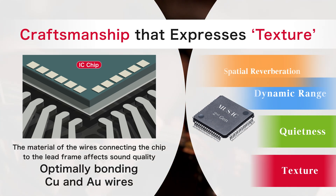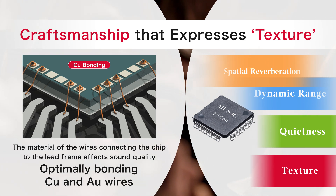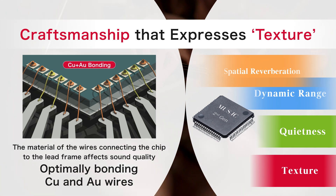To express the natural and delicate texture of musical instruments, special attention has been paid to the materials of the wires connecting the chip to the lead frame. Materials such as gold and copper were selected for each terminal, demonstrating an unprecedented level of craftsmanship.